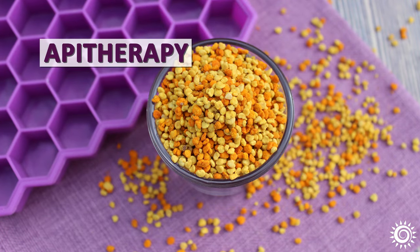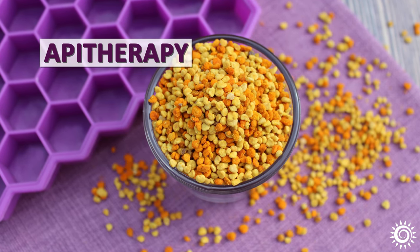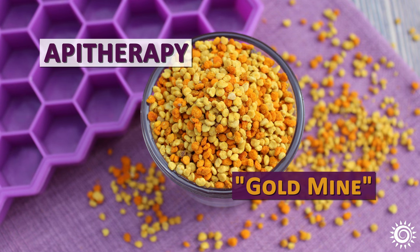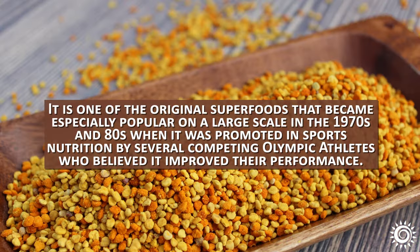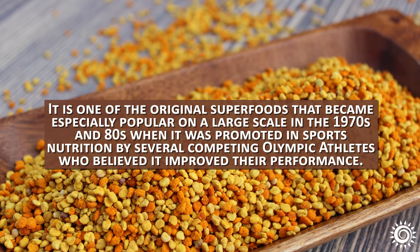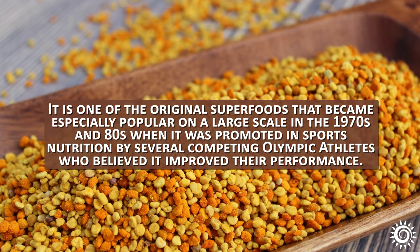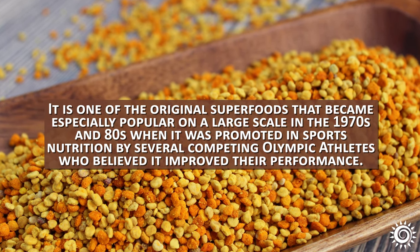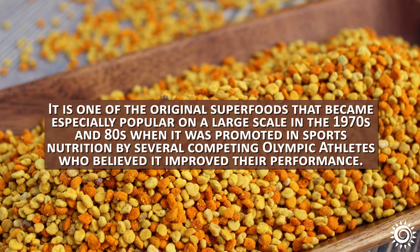In the folk tradition of apotherapy — the old-time practice of using bee products as alternative medicine — bee pollen is considered a goldmine of nutrition. It is one of the original superfoods that became especially popular on a large scale in the 1970s and 80s, when it was promoted in sports nutrition by several competing Olympic athletes who believed it improved their performance.